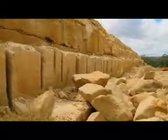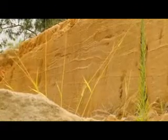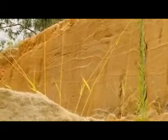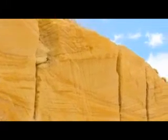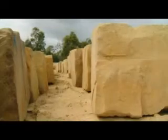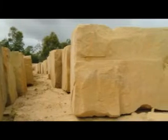We have the capacity of around about 4,000 cubic metres a month to produce for both export and local market sandstone. And if need be, we can gear up to produce up to around about 8,000 cubic metres. The stone itself is very pure, with qualities that both local and export markets require.